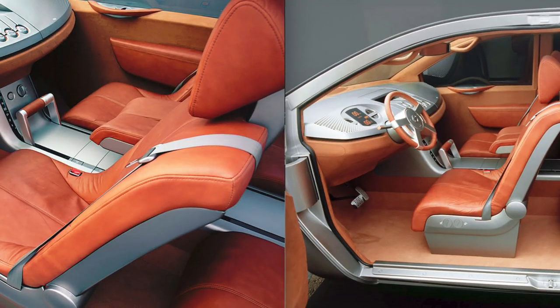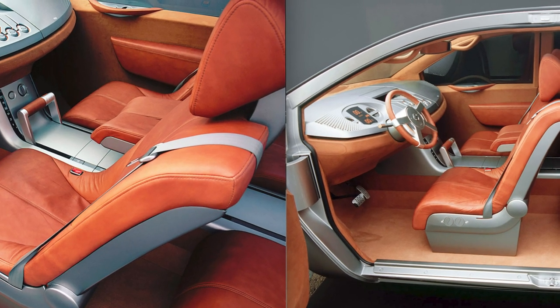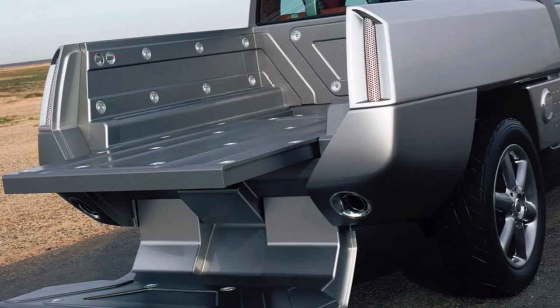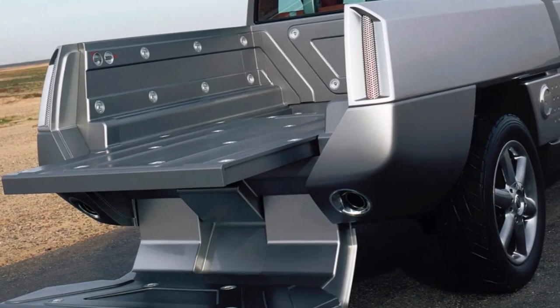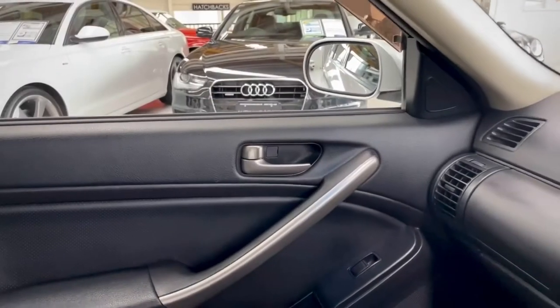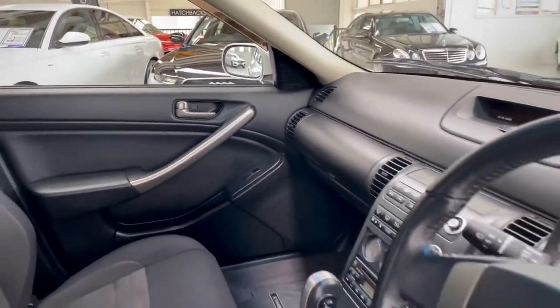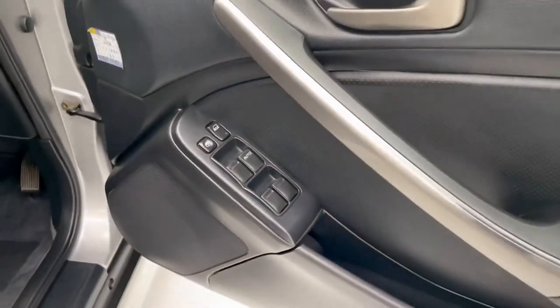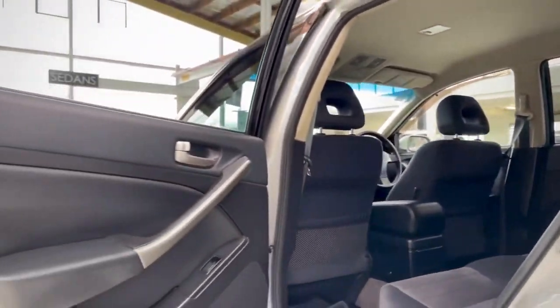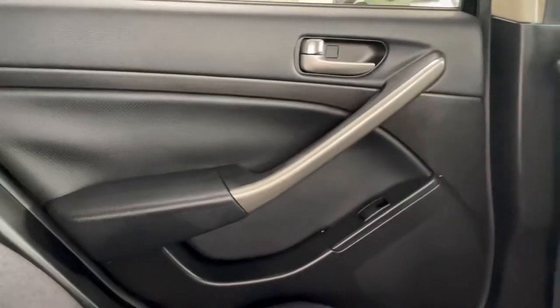And it wasn't just about looks. This truck was packed with innovative features that were both practical and ahead of their time. Even though it never hit the production line, Alpha T's impact is still felt today. Its bold design and groundbreaking ideas continue to influence the truck world, even after 20 years. The Nissan Alpha T might never have gone into production, but its legacy lives on, shaping the industry in ways we never imagined.